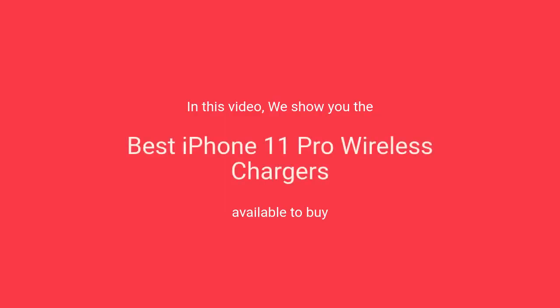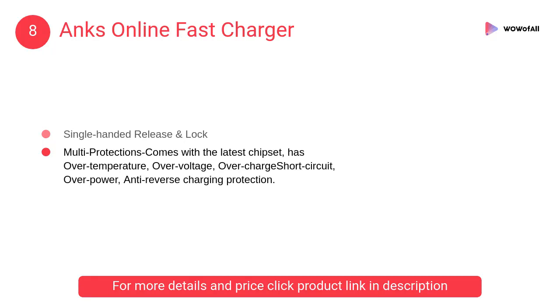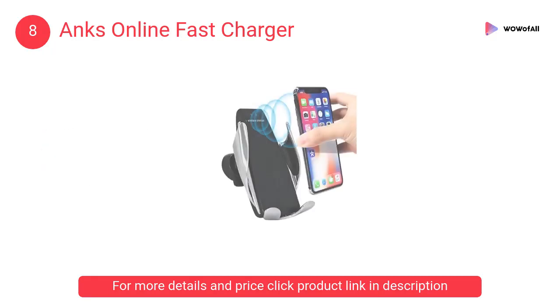In this video, we will show the best iPhone 11 Pro wireless chargers available to buy. At number 8: Anx Online Fast Charger. It adopts the latest automatic sensitive wireless car charger design — the phone is close to the infrared sensing area.